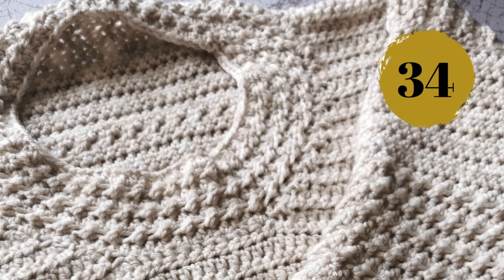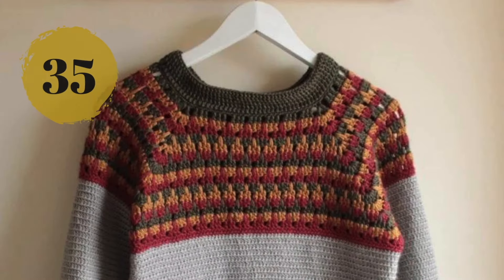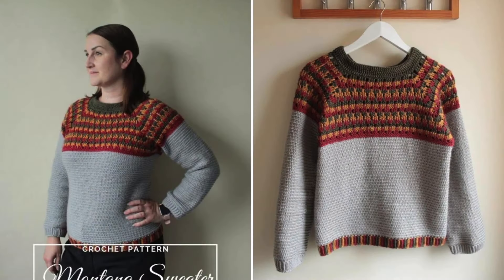Number thirty-four: if we are talking about texture and coziness, then this sweater is a clear winner. And number thirty-five: this is a project I initially thought was a knitted one, but it's not — it's all crochet! How awesome does this look? I love the color choices.